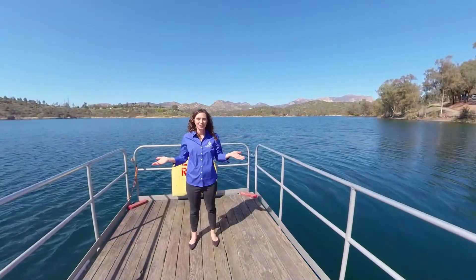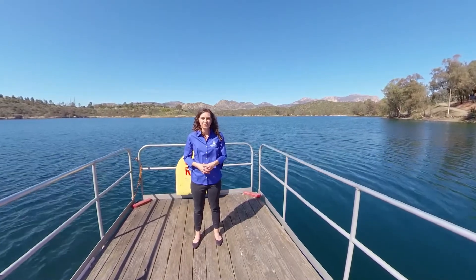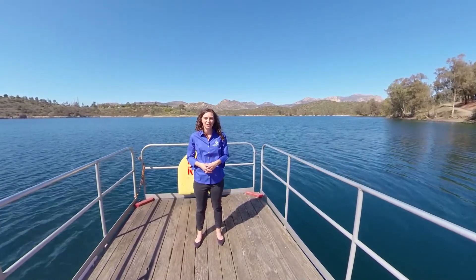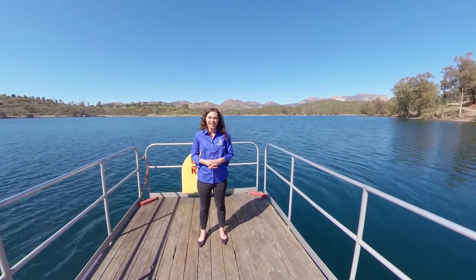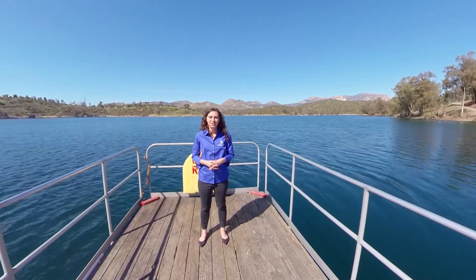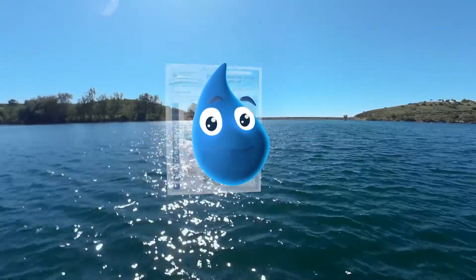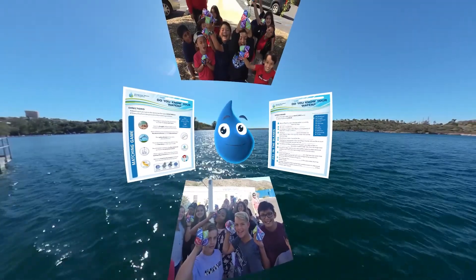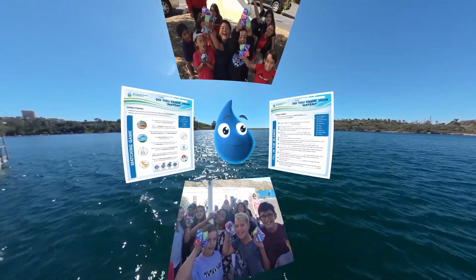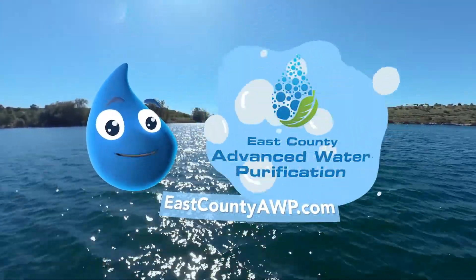And this concludes our tour. On behalf of the East County Advanced Water Purification Partners, thank you for joining us to learn more about this exciting project. It's a big deal to us and we hope it's a big deal to you too. Thank you for coming on this journey with us. We have other cool activities and videos for you to learn more about the water purification process — go to our website to check them out. Thanks again for watching!